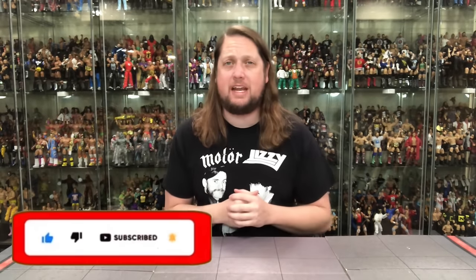Welcome everyone. Kyle here, and it is Saturday. You know what that means — it's time for all the toy news, action figure news of the week that interested me, and hopefully interests you, in a barn burner of a week full of surprises.